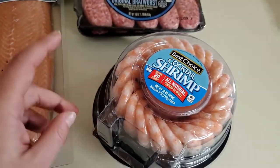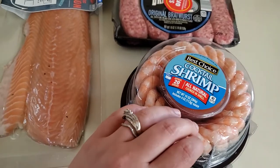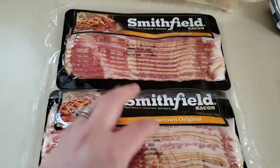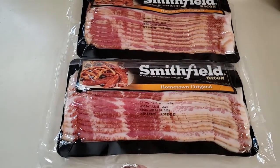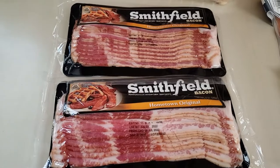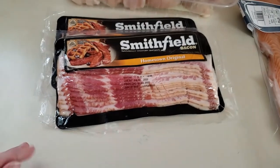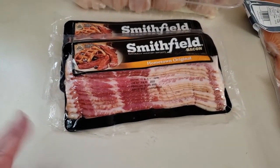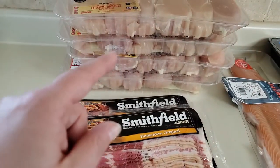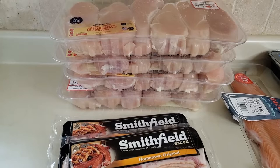At another grocery store near me called Tony's, they had shrimp on sale buy one get one free, making each one $3.50. They also had a digital coupon on bacon — I clipped it and it made each package $3.50, which is a good price by me. My sister lives in Iowa and her bacon prices are way cheaper, so it definitely depends on your area. Lately I've been seeing chicken breast for $2.50, $3, sometimes $4 a pound, so $1.99 is insane in a good way.